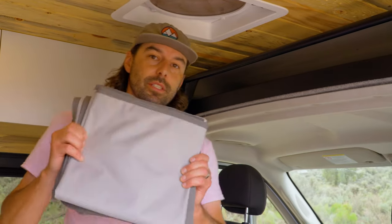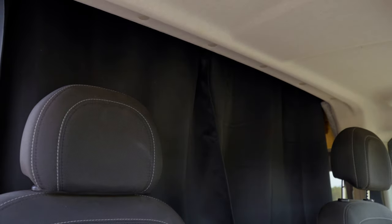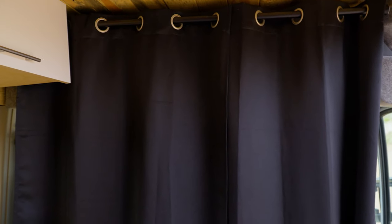Our vans also have custom window coverings for the side slider windows for privacy at night, as well as a full curtain separating the cab from the rear, which allows you to have privacy from the front side as well.